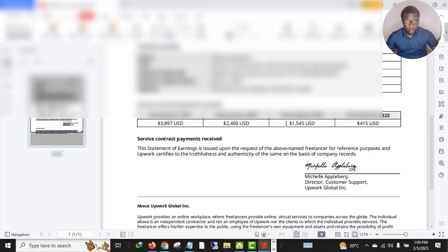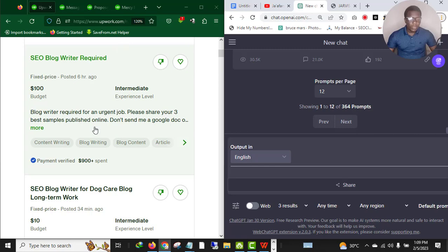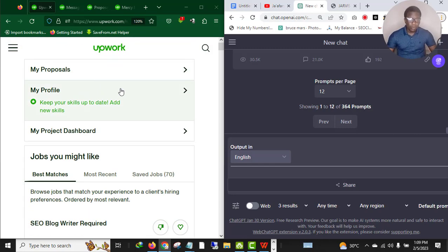This account has done more than nine thousand dollars in 2022. If you convert nine thousand dollars to Nigerian naira, you know that's a huge amount of money. As you can see on this certificate of earnings: almost four thousand dollars here, two thousand four hundred dollars, one thousand four hundred dollars, and four hundred and fifteen dollars. So I know exactly what I'm doing on this platform.